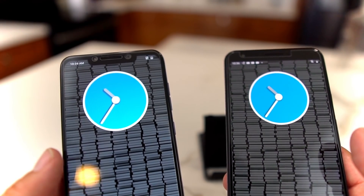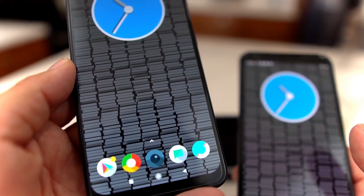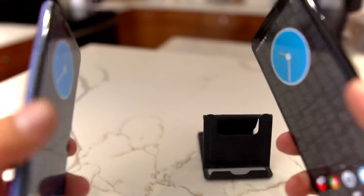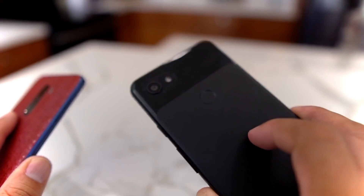That's going to do it for now. I'm Android Stud — follow me on Twitter and Instagram, leave a like on this video, and subscribe to the channel. That's the Pocophone F1 versus the Pixel 3a XL — I love you guys!